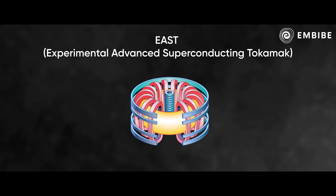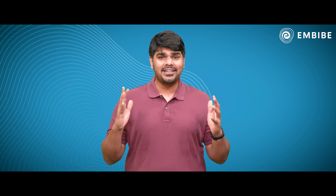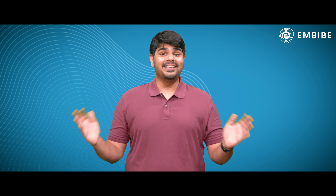The torus shape helps scientists create the flow of the magnetic field in all directions evenly. And as a sweet consequence, they were able to achieve an insanely high temperature — five times hotter than our sun to be exact. And that is no small feat. So you can see how a donut can inspire us to create a sun. This proves that if you are curious enough, everything can be made possible.